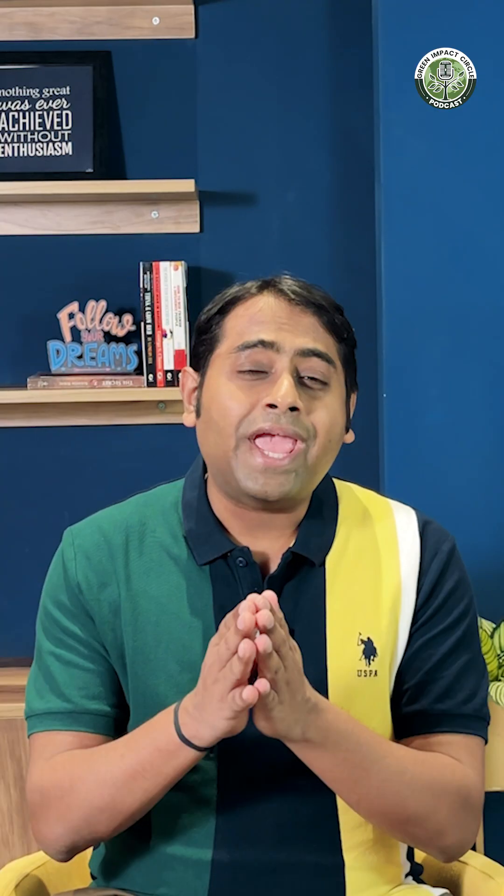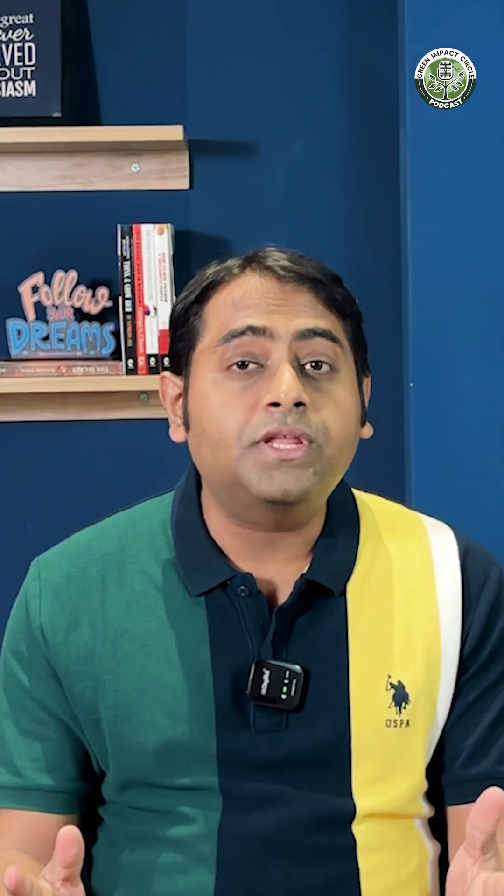Fourth: regulatory compliance and policy understanding. Any ESG decision must align with laws and regulations. As a company or as an analyst, you need to understand whether the activities you are doing are legally compliant or not.